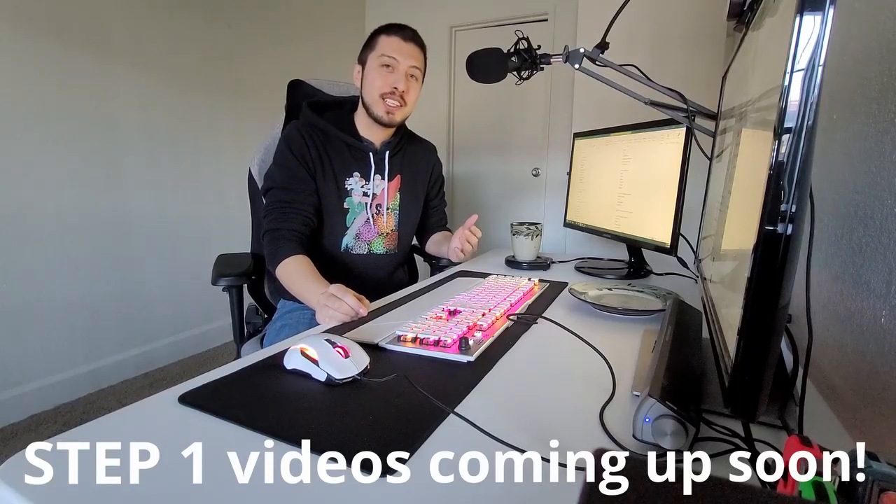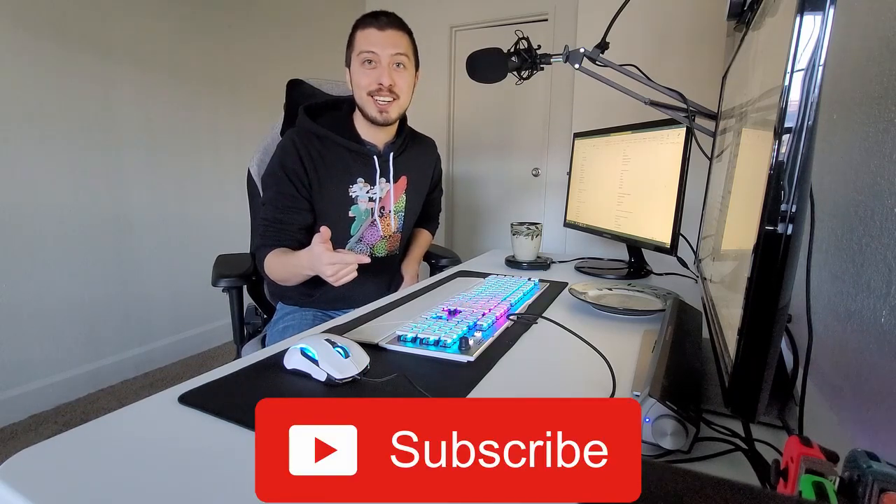Happy 2021 everybody! In today's video I'm going to show you guys my study and gaming setup that I used during medical school. I just moved so I got a brand new office and a lot of new peripherals. Everything will be down in the description. If you guys have any questions leave them in the comments, subscribe, leave a like — let's get started.